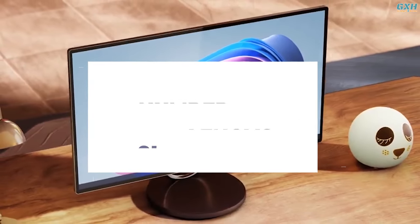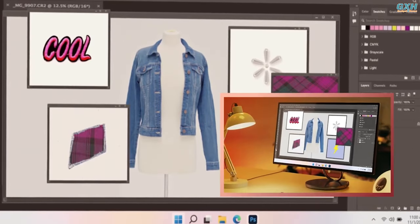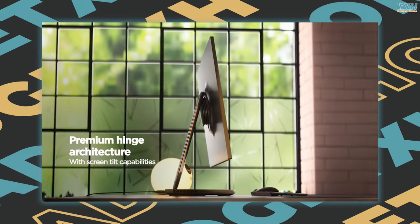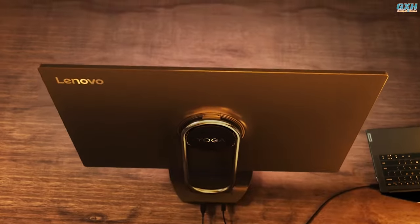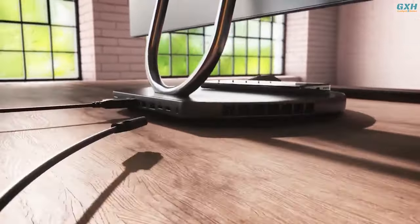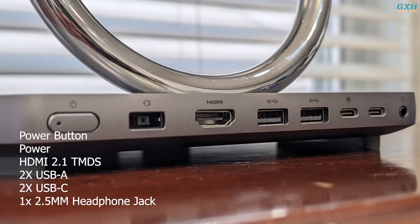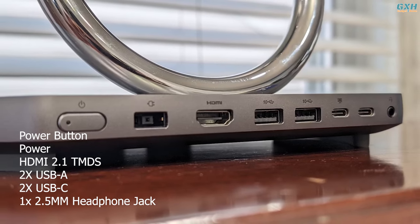Number 3: Lenovo Yoga AIO 9i. The Yoga AIO 9i is a gorgeous and powerful all-in-one flagship designed to empower your creativity. Lenovo's all-in-one features a storm-gray display chassis connected to a plastic base via a reflective aluminum support beam. Its large circular base has vents on the left and right sides, and the back panel includes a power button, a power connection, an HDMI 2.1 port, two USB 3.2 Gen 2 ports, a USB-C 3.2 Gen 2 port, a USB 4 port, and a headphone jack.